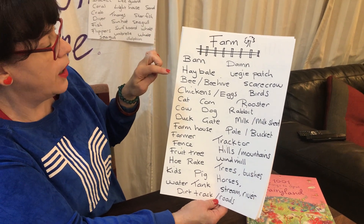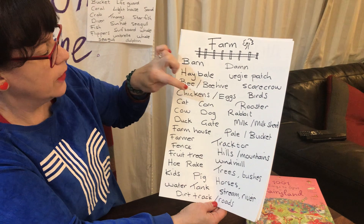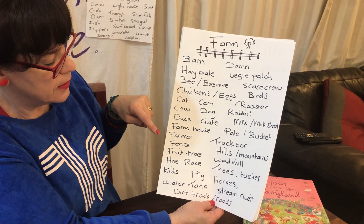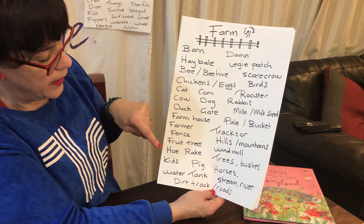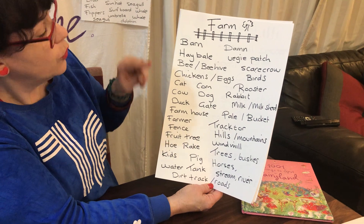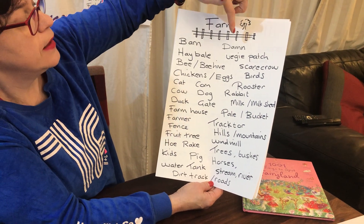So: barn, hay bale, bee, beehive, chickens and eggs, cat, corn, cow, dog, duck, gate, farmhouse, farmer, fence, fruit tree, a hoe or rake, kids, pig, water tank, dirt, track or roads, a dam. I had a dam growing up — we used to have yabbies in our dam, actually.